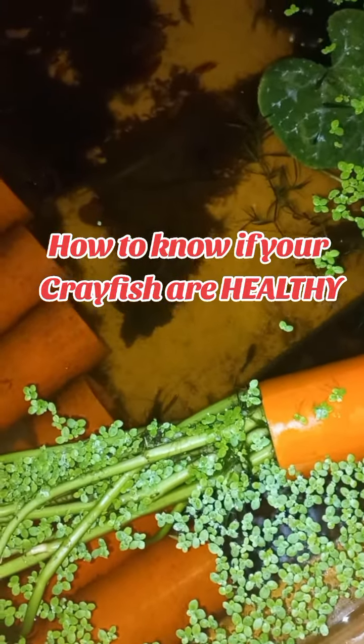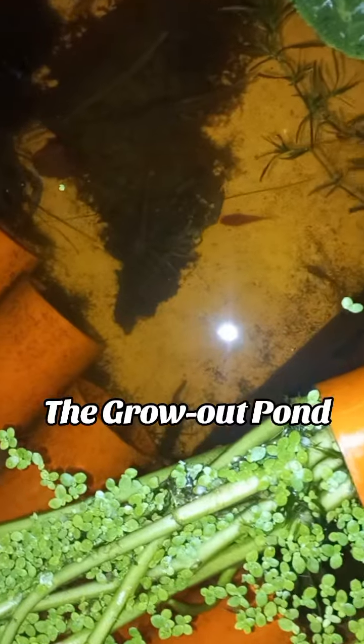How to know if your crayfish are healthy. The grow-up pond. Crayfish lurk around at night.